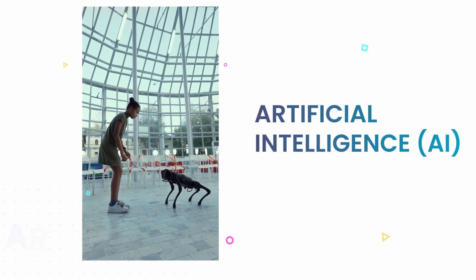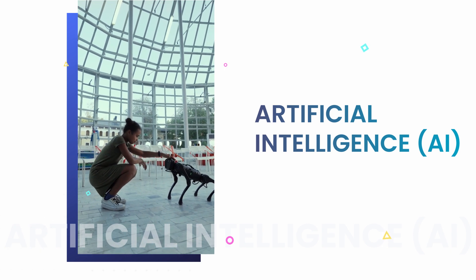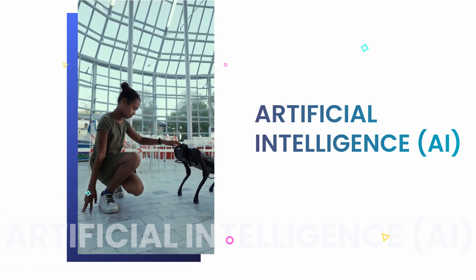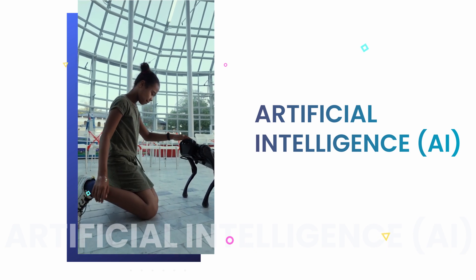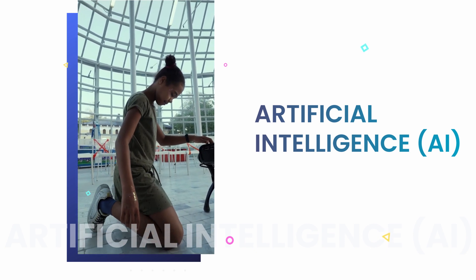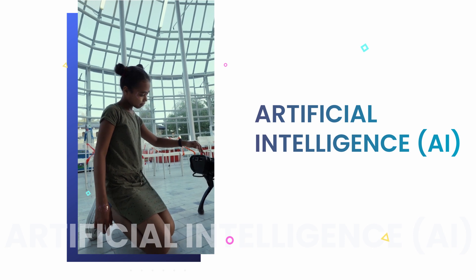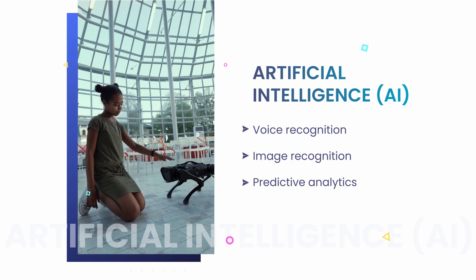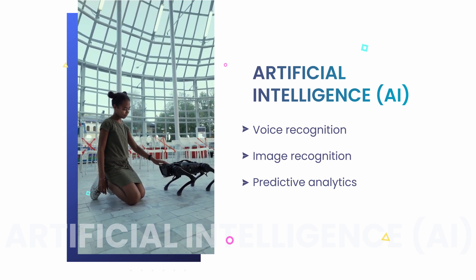The fourth one is Artificial Intelligence. AI is another technology that is becoming increasingly popular in mobile app development. It allows apps to learn and evolve over time, becoming more intelligent and user-friendly. AI can be used for things like voice recognition, image recognition, and predictive analytics.